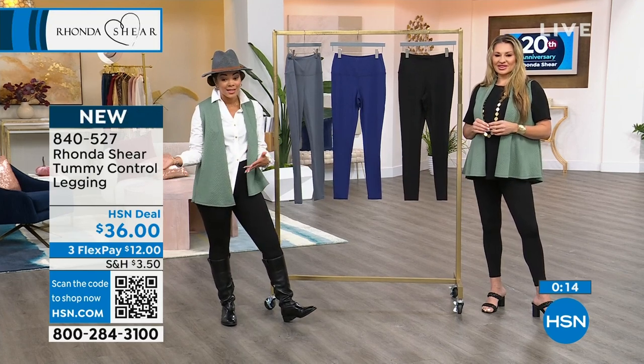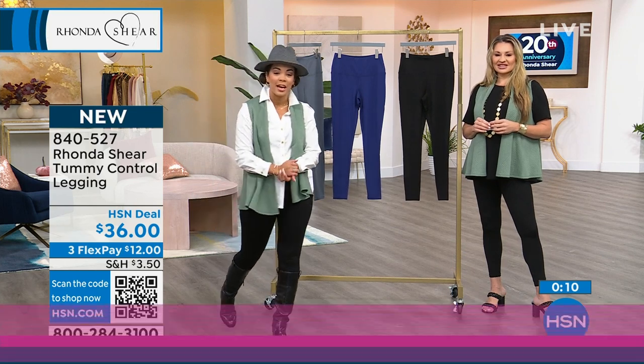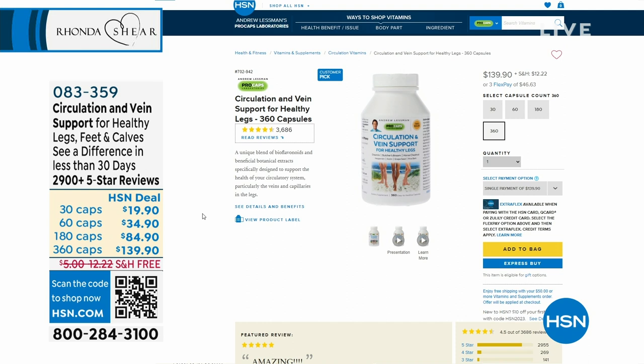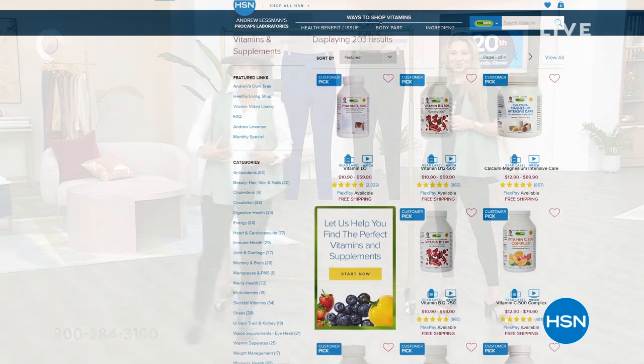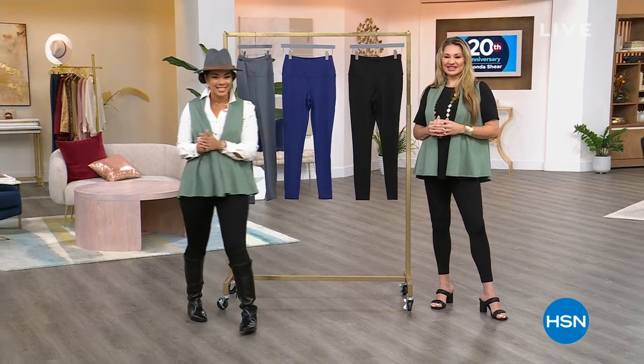12 bucks gets it home — utilize that flex payment. While you're on hsn.com, there's also a free shipping opportunity from Andrew Lesman, who has vitamins and supplements here at HSN for decades. We're going to take a really quick break — don't go anywhere, because our best is still coming up. My brand new bra is coming up next.